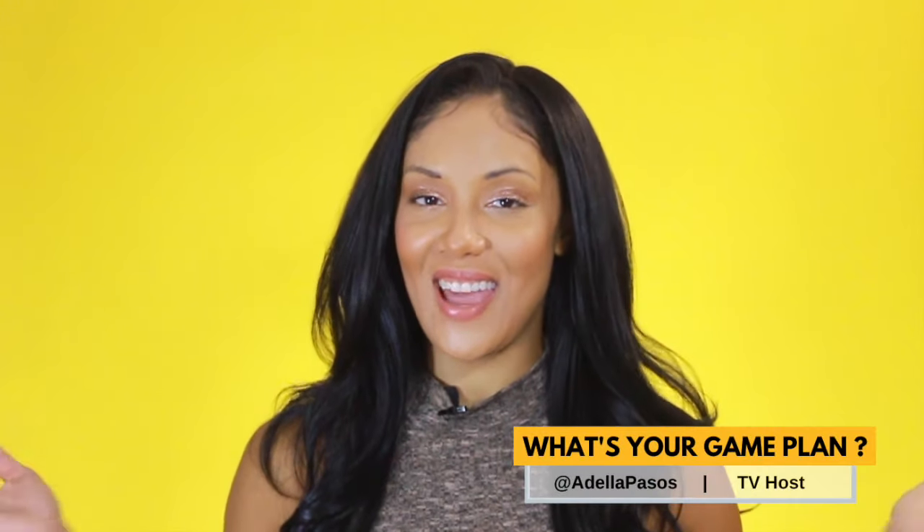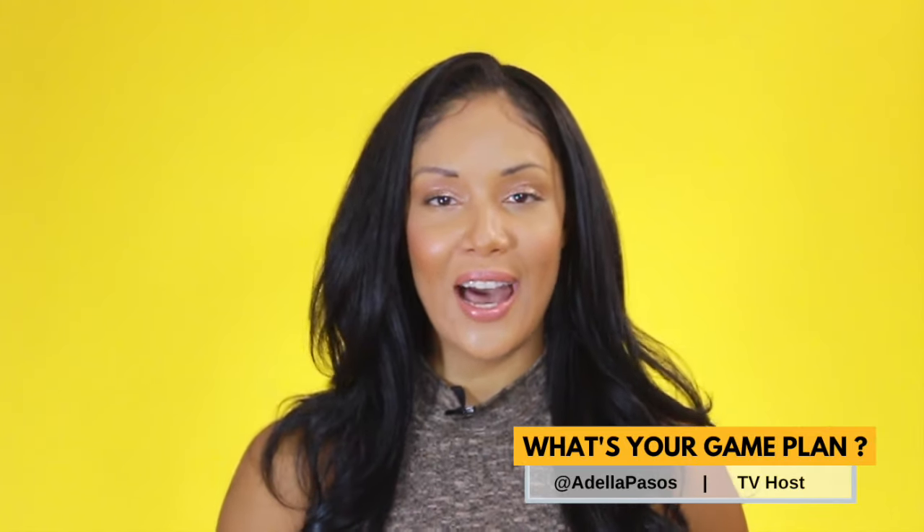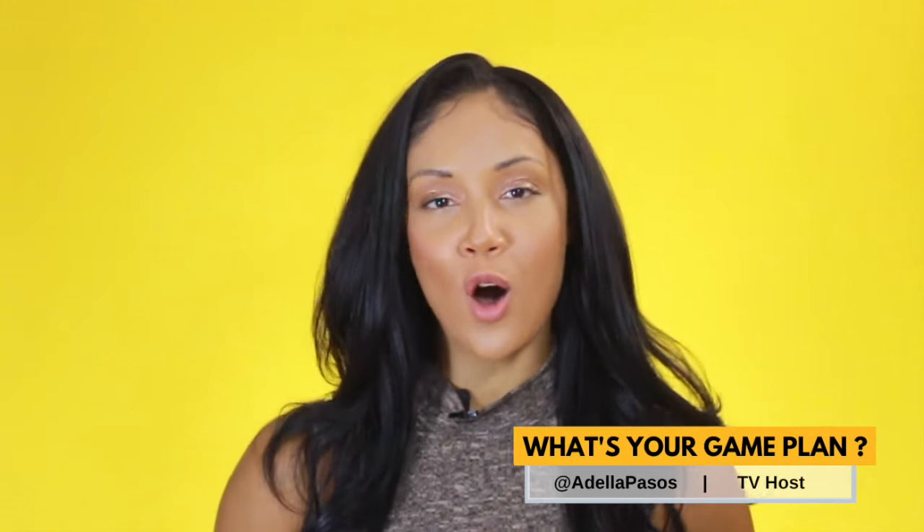Hey everyone, welcome back to another episode of What's Your Game Plan? Today I'm going to give you a quick guide on how to launch a group home business.